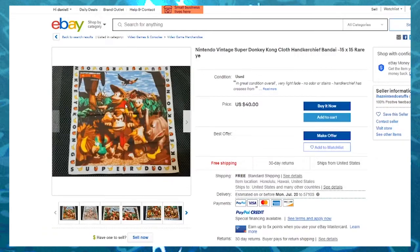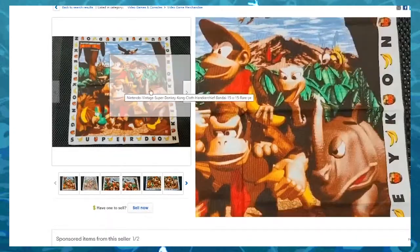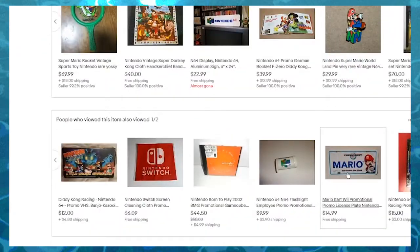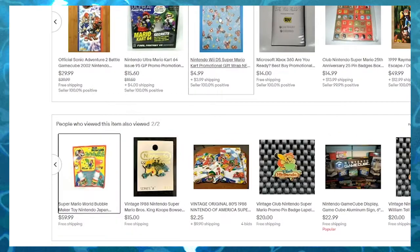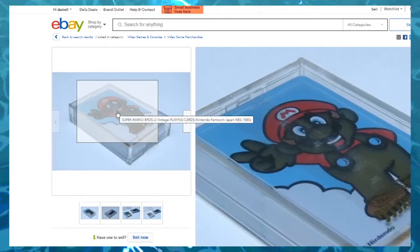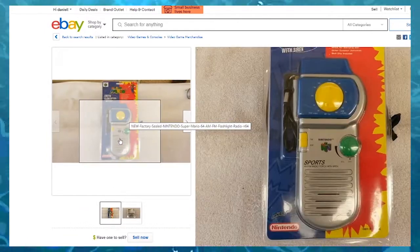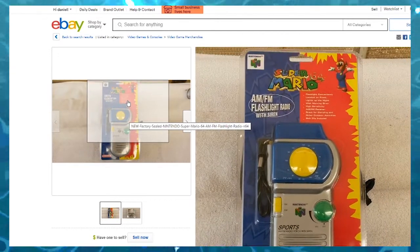Donkey Kong Country handkerchief? Yeah, okay. Fucking sneeze into this. Sneeze into these revolutionary graphics. I got Mario license plate so you can get pulled over and shot. I thought these were asthma inhalers for a second. Why is Mario black? I mean, there's nothing wrong with that. This is a lot cooler than the first one I found actually, because at least this has a unique color scheme. And it's Mario 64 specifically.